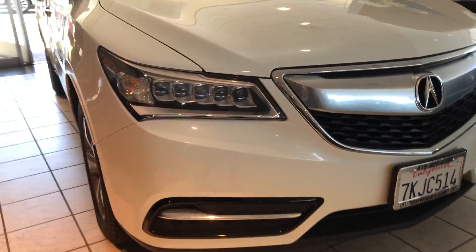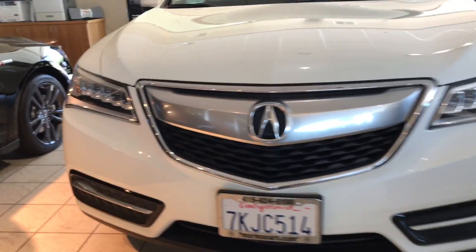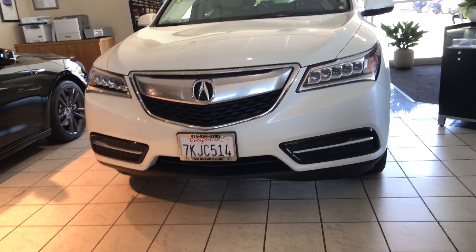From the front end, the dual-eye LED headlights come standard on this vehicle, illuminating the path. I also like the front grille as well.